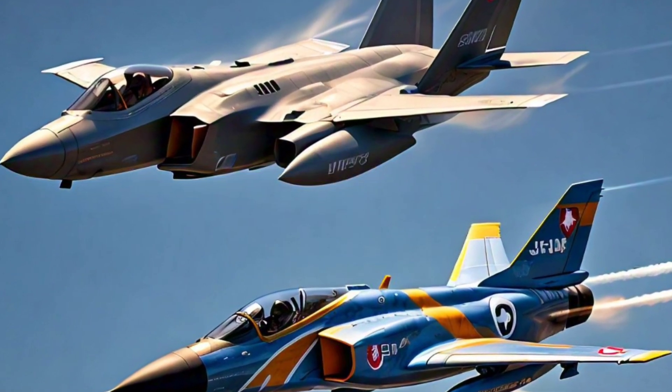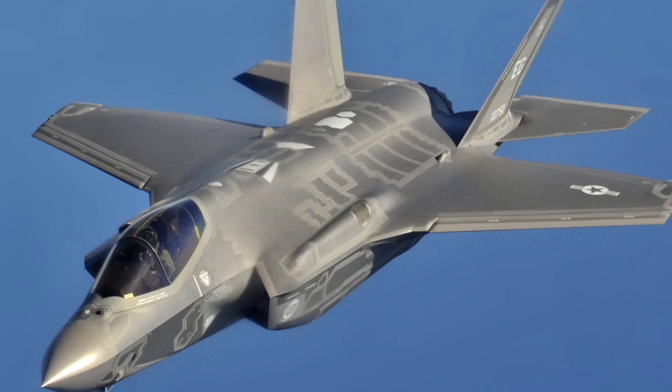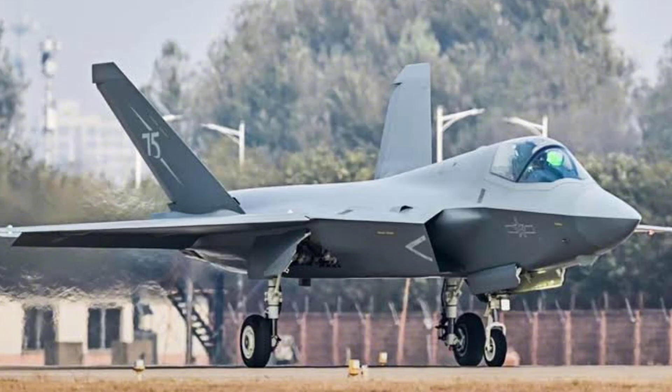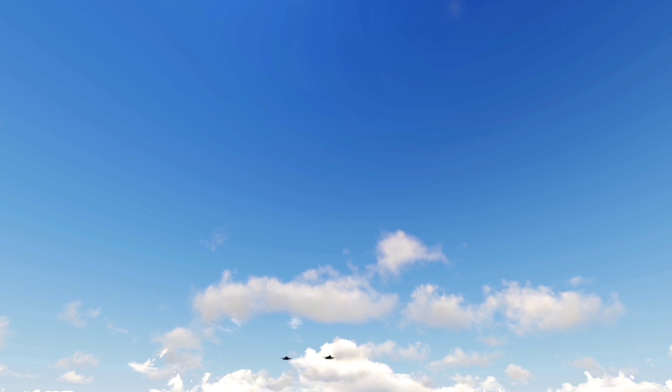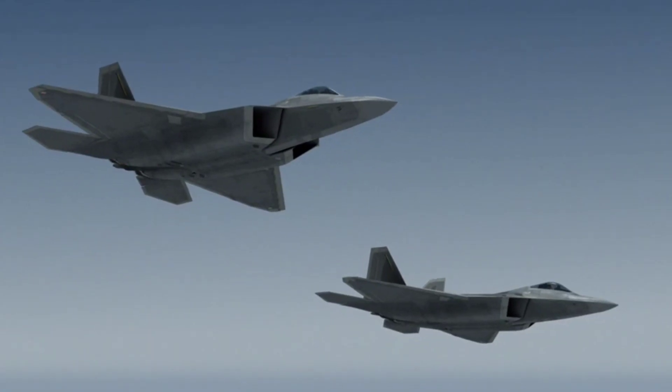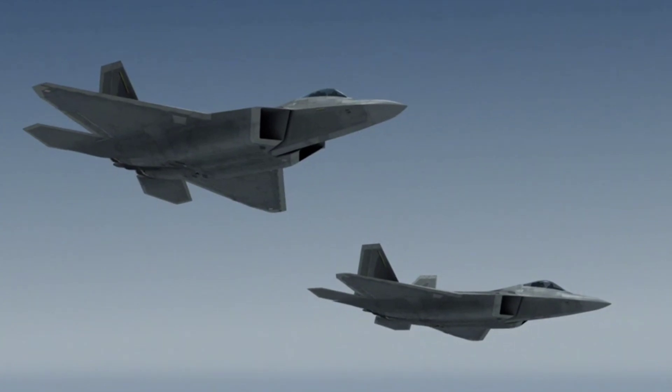In the skies above, a new battlefield is taking shape. Two cutting-edge fighters, the American F-35 Lightning II and the Chinese J-35A, represent the pinnacle of fifth-generation aviation. These aircraft are more than machines — they are statements of power, innovation, and strategic intent.